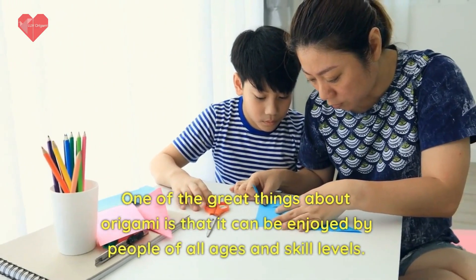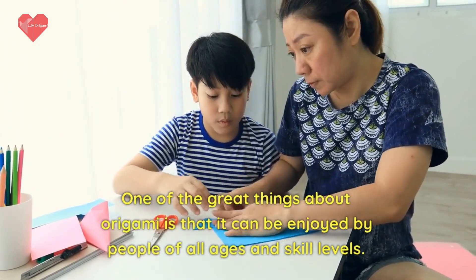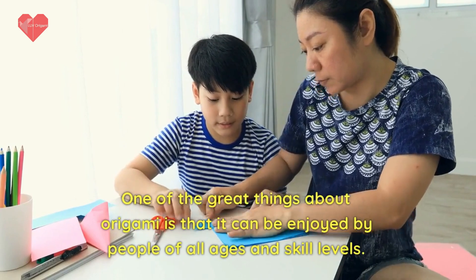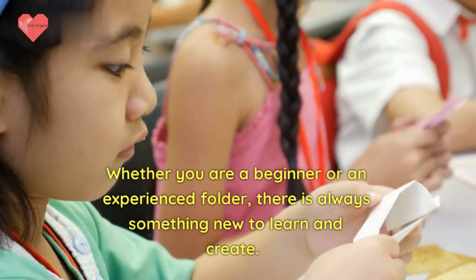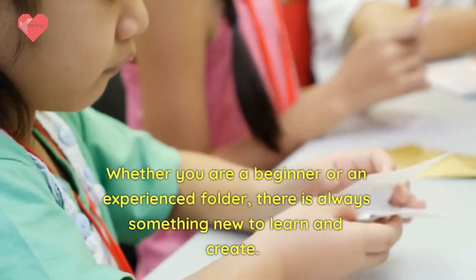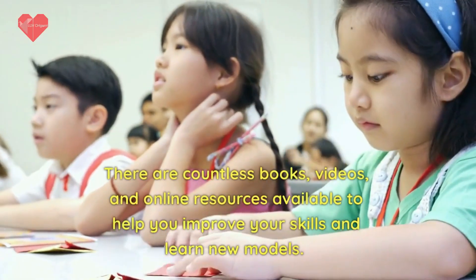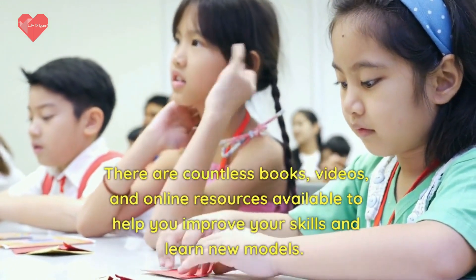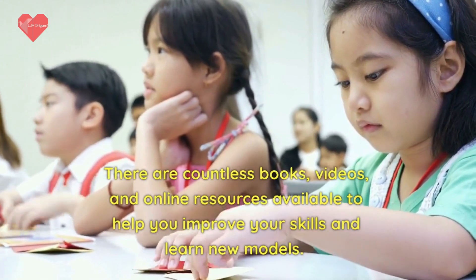One of the great things about origami is that it can be enjoyed by people of all ages and skill levels. Whether you are a beginner or an experienced folder, there is always something new to learn and create. There are countless books, videos, and online resources available to help you improve your skills and learn new models.